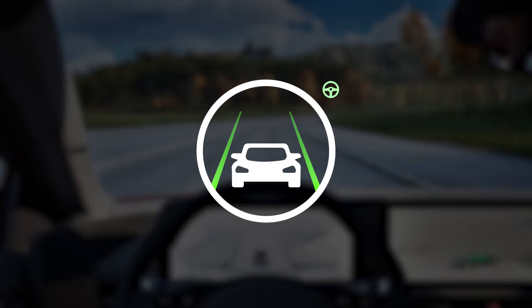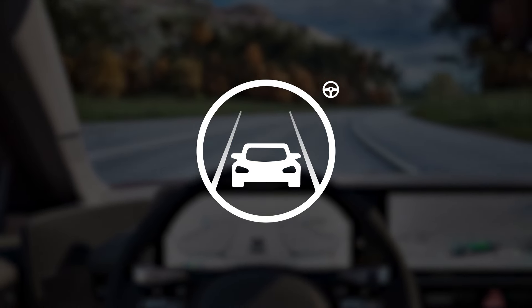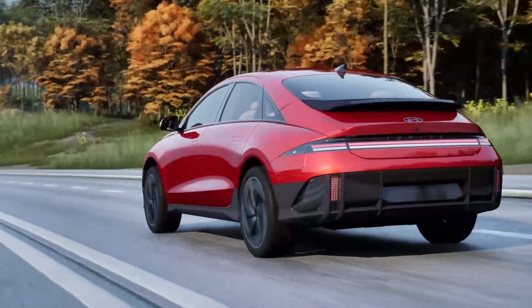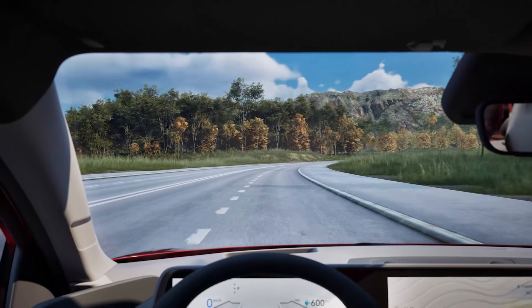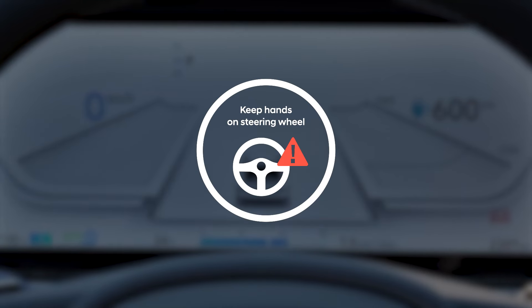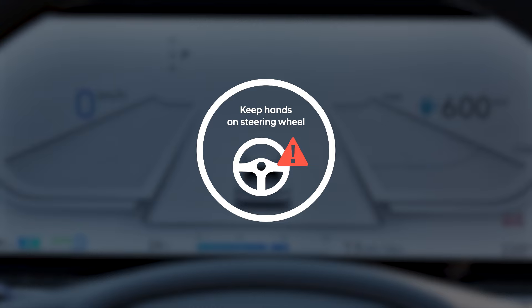It's important to know that the steering assist portion of HDA is not always active or engaged. Remember, it's always the driver's responsibility to safely steer the vehicle and maintain it in its lane. If the driver takes their hands off the steering wheel for several seconds or holds it too softly, the "place hands on the steering wheel" warning message will appear and an audible warning will sound in stages.